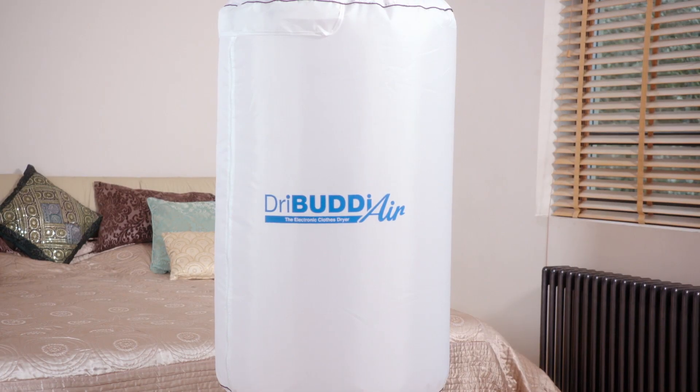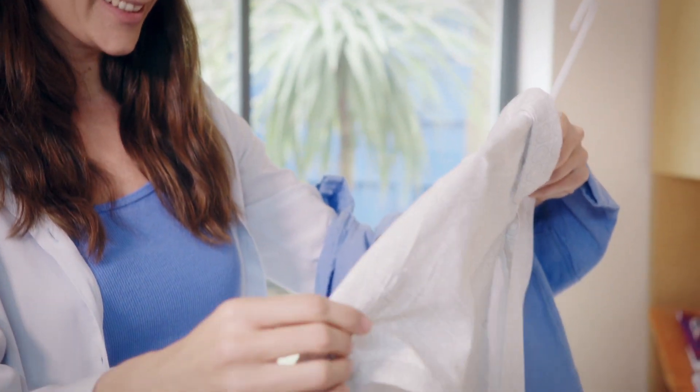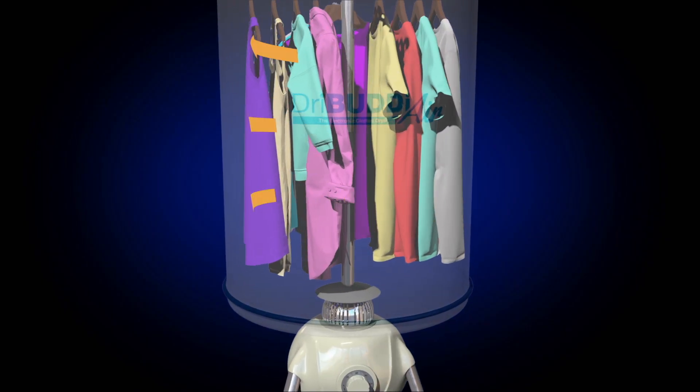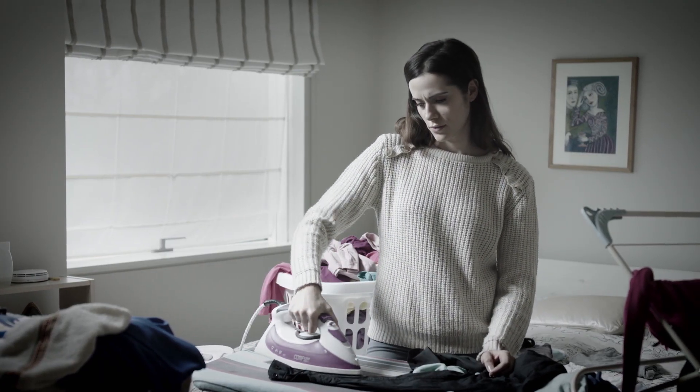You can leave the Dry Buddy Air to work whilst you sleep, so you can start your day with clean, fresh clothes. The warm vortex action will take out creases, cutting down on your ironing time. Now that's a real benefit.